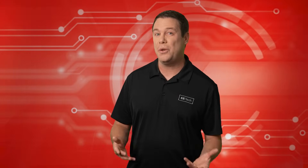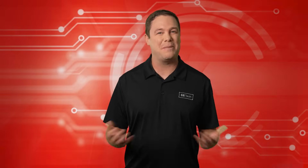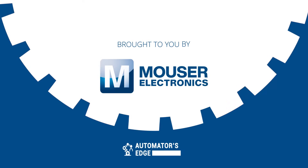Coming up, I'll share with you what some of this incredible technology actually does and how it connects to the human condition. But first is our premier product highlight, sponsored by Mauser Electronics.